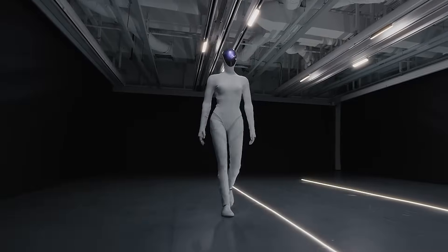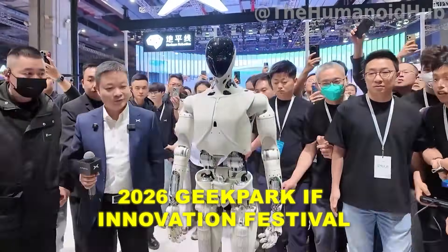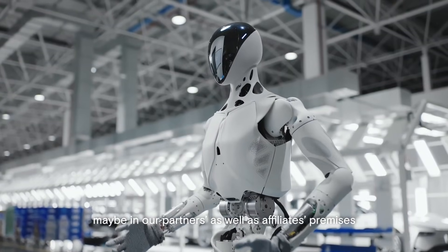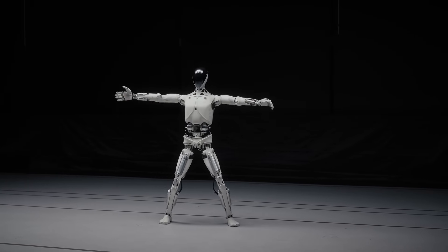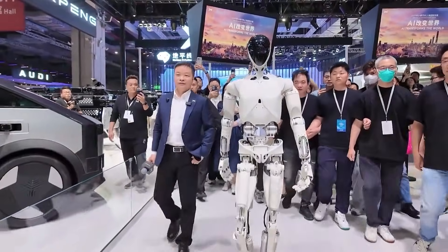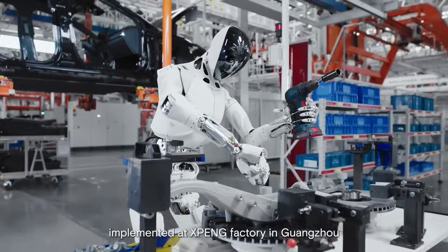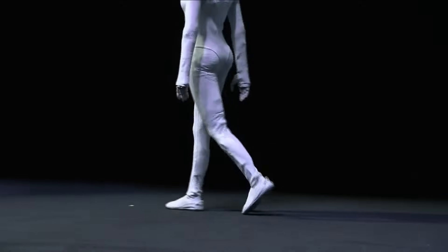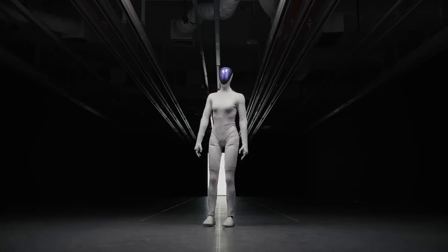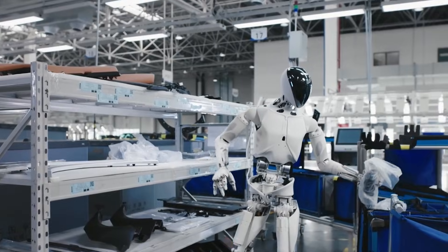The answer to why Iron moves like a human and what X-Peng is really building was revealed at the 2026 Geek Park Innovation Festival. What Yi Xiaoping shared on that stage changes everything we thought we knew about where humanoid robotics is headed. He didn't just defend his robot or show another demo — he laid out the complete strategic blueprint behind Iron: the philosophy, the engineering, the timeline, and the vision that most people missed while debating whether the robot was real or fake.